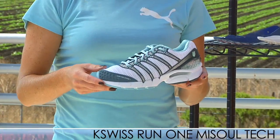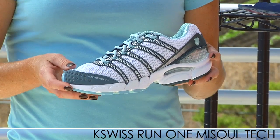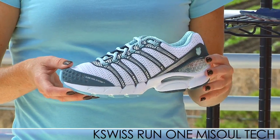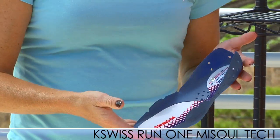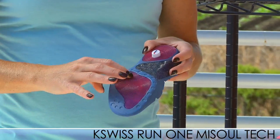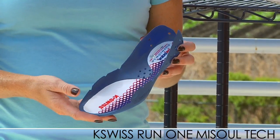We have some new shoes available from K-Swiss that are already available for men. This is the K-Swiss Run One MySole shoe — the most versatile shoe available in the genre of running shoes right now. It comes with two insoles, the first of which is the cushioned insole. It's got nice gel cushioning on the bottom, perfect for longer runs or normal everyday training.